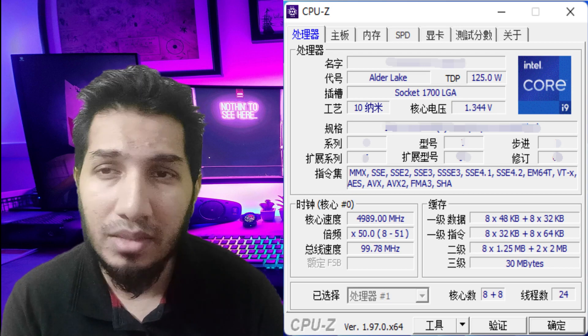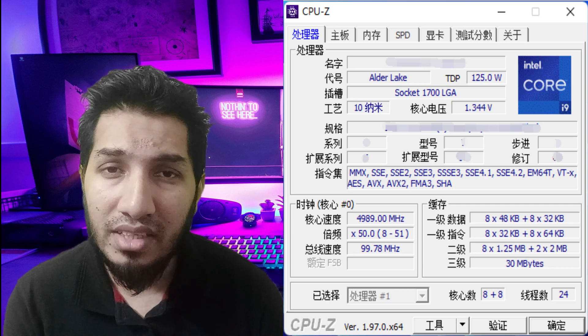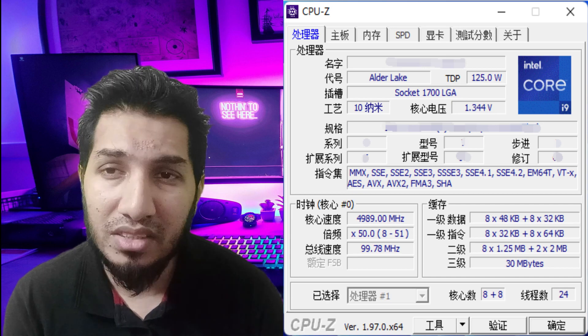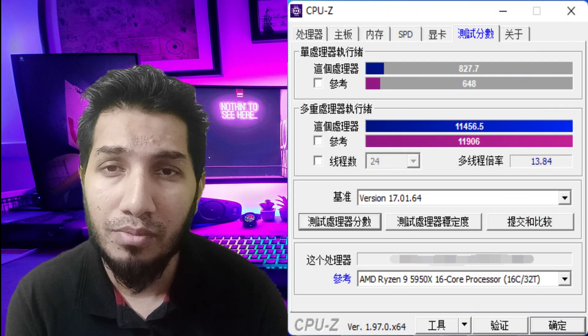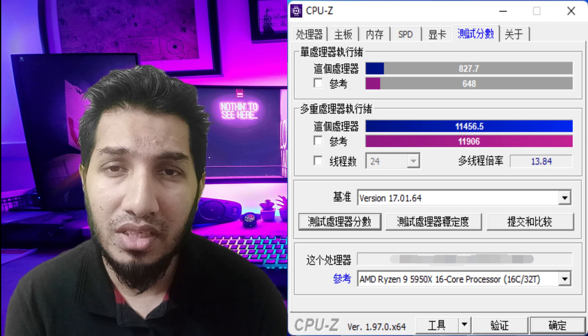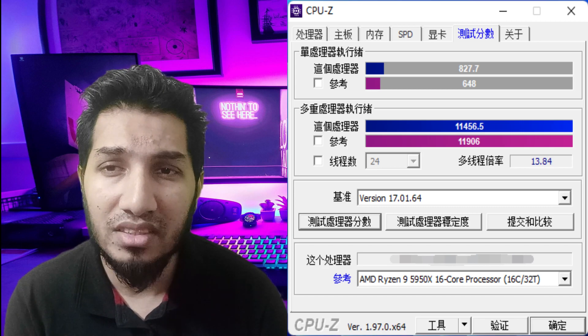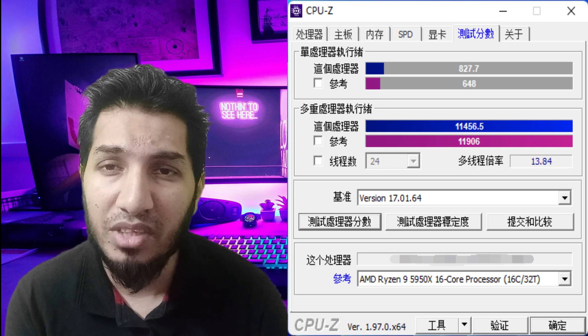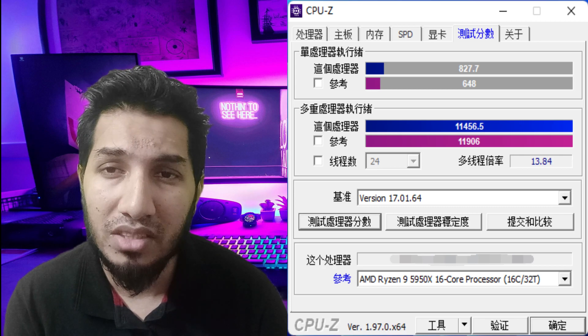However, those high temperatures and power numbers are something to worry about. The Intel Core i9-12900K is expected to hit retail at around $550 USD, which could make it a more affordable option compared to the Ryzen 9 5950X. It could turn out to be a compelling option but will require lots of high-end cooling and power equipment to handle it.